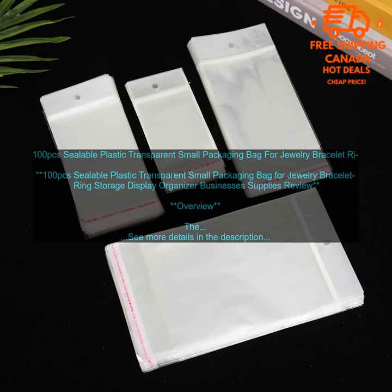They are durable, resealable, lightweight, portable, and affordable. I highly recommend them. Pros: durable, resealable zipper closure, lightweight and portable, affordable. Cons: none. Score: five out of five stars.